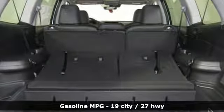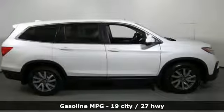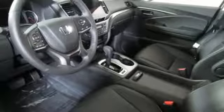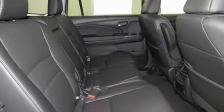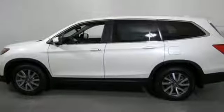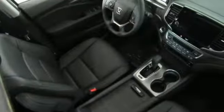V6 engine, front heated leather bucket seats, streaming audio, auto dimming rearview mirror, dual zone climate control, doors and push button start proximity key, external memory control, express open and close sliding and tilting sunroof, smartphone wireless charging, and automatic transmission.